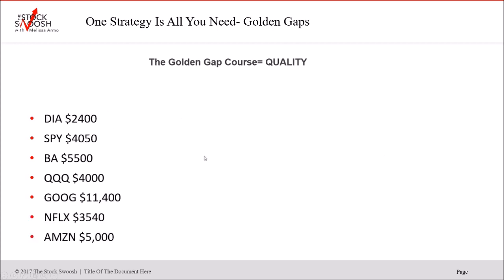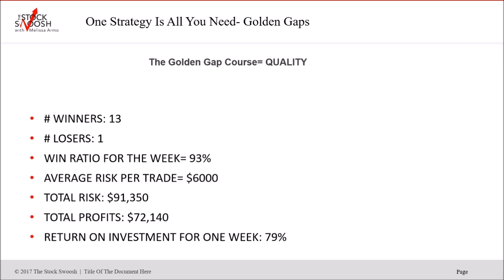Here are all the trades from last week: Apple, SPY, Diamonds, QQQs, Diamonds, SPY, Boeing, QQQs, Google, Netflix, Amazon, Google again, and Alta — the only loser. 13 winners, one loser. Win ratio for the week was 93%. Average risk per trade was about $6,000. Total money risked altogether for the whole week was $91,350; total profit $72,140. Return on investment for one week was 79% — extremely high. All these trades worked except Alta because of how I've been calling the market — seeing when it's going to rally and when it's going to fall.